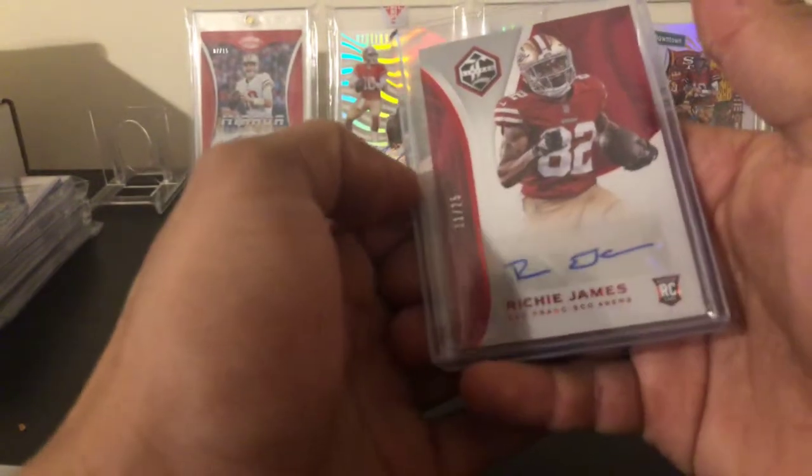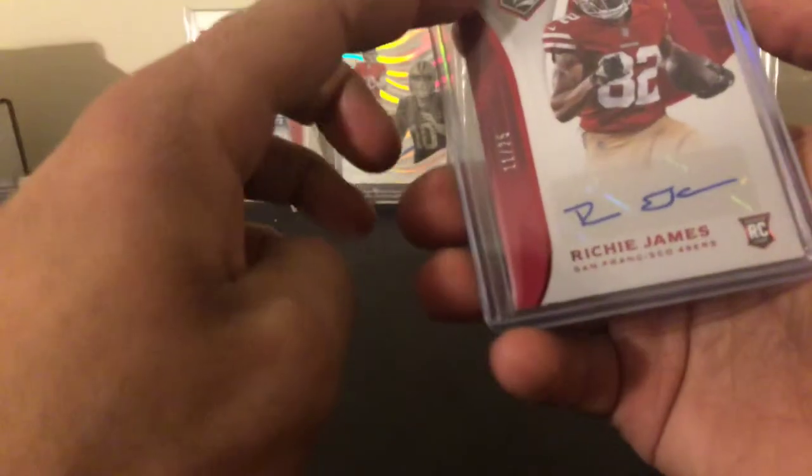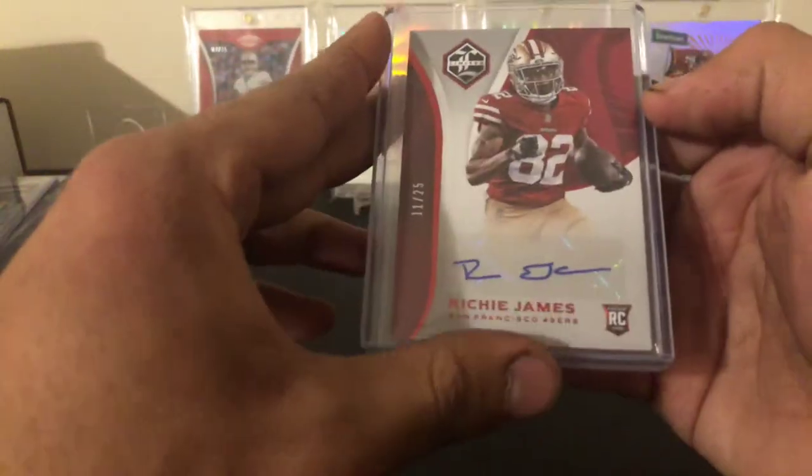Next up is a Richie James out of 25 — the ruby parallel from Limited. Nice one right here. Red on red is always nice — red parallel on the red jersey — just a small detail.